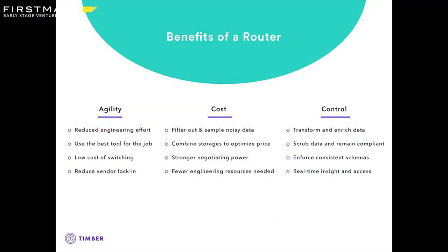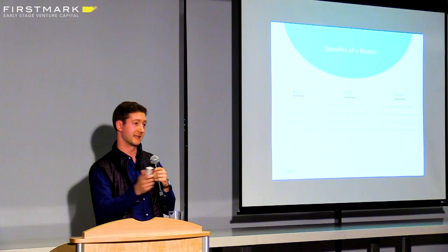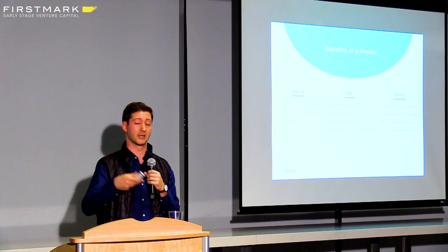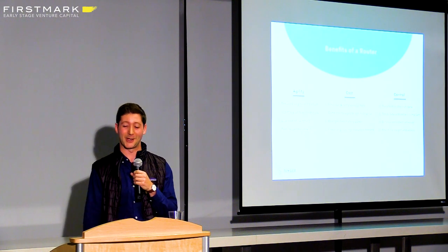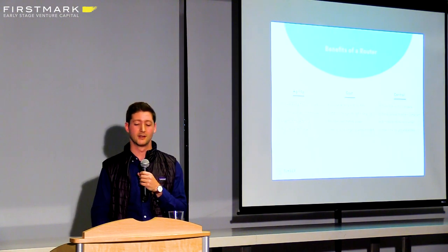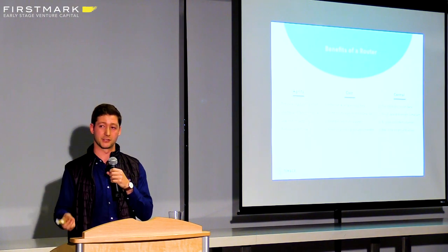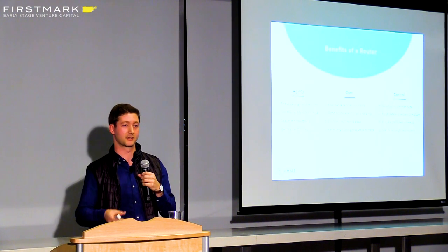To summarize the benefits, they really come down to three categories. One is agility — your team doesn't have to build an entire Kafka pipeline purposed around log data and metric data. They can pull a solution off the shelf, easily hook up to new storages and solutions. There's reduced engineering effort, it saves you a lot of time, and you can take advantage of new technologies without being locked into a single solution for the next five years. There are huge cost advantages — one of the most common complaints we hear is how expensive people's Splunk bills are. This lets you sample the data: maybe you only want to send 20% of the data to Splunk and 100% of it to S3 because you're in financial services and need to store it for seven years for compliance. Not to mention it gives you negotiating power with vendors.